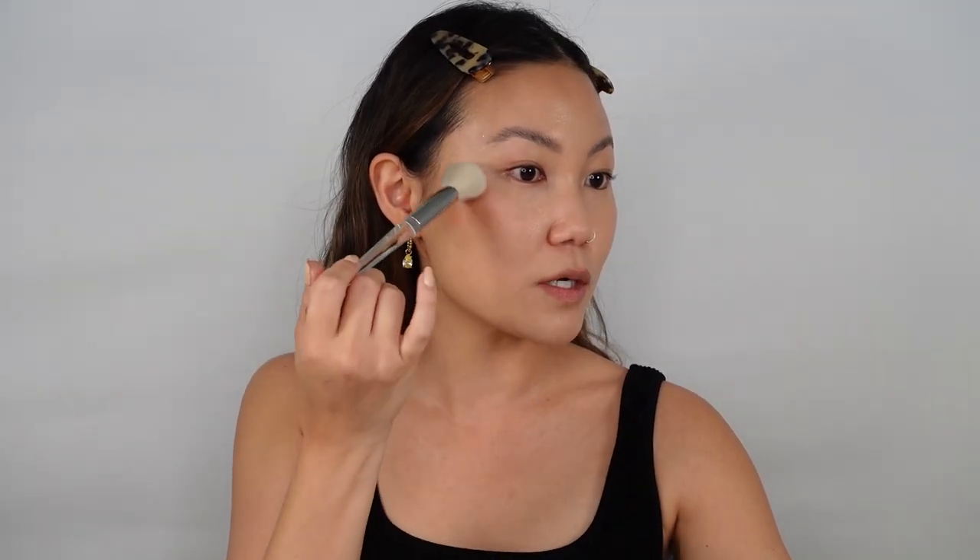I'm lightly tapping where my blush would meet my bronzer, right on top of the cheekbone. Wow, that's a really pretty color! It has a glossy sheen but it's very thin on the cheeks when applied this way. Did I just discover a new favorite? You can see what I mean about this being a one-and-done shade. I'm applying the same thing on the other side, right on top of the cheekbone.